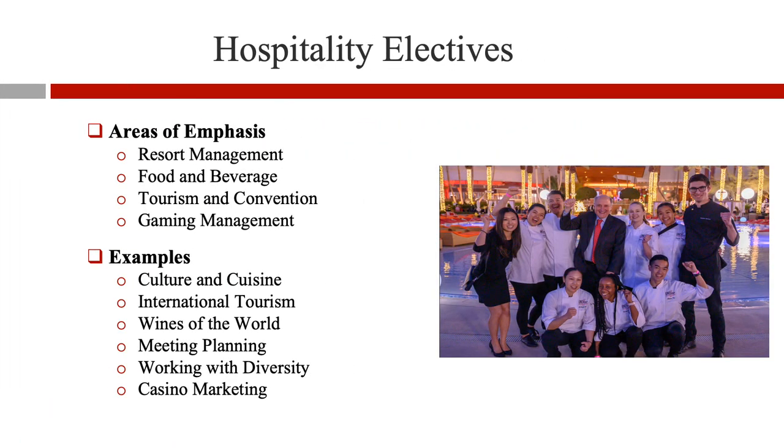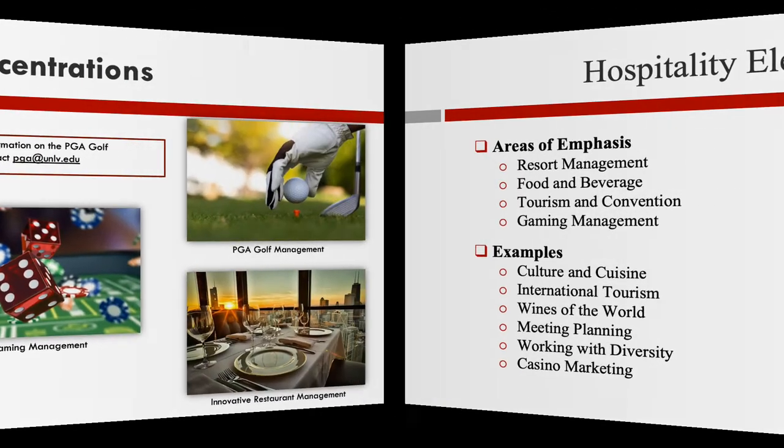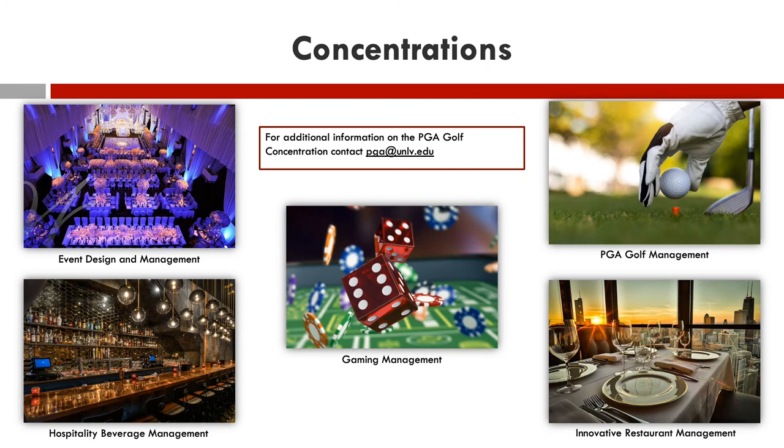Students may also follow the generalist approach and take hospitality electives of their choice to transfer from CSN to UNLV. Note that students are allowed to transfer no more than two 100-200 level hospitality electives to UNLV. Examples of concentration areas include Event Design and Management, Gaming Management, Hospitality Beverage Management, and Innovative Restaurant Management. Concentration courses will fulfill the Hospitality College Electives section and must be completed with a C or better grade.